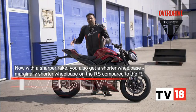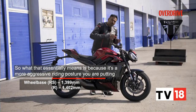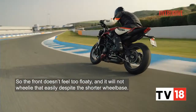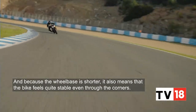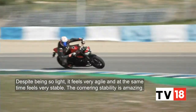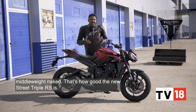With a sharper rake, you also get a marginally shorter wheelbase on the RS compared to the R. Because it's a more aggressive riding posture, you're putting more weight on the front, so the front doesn't feel too floaty and it won't wheelie as easily despite the shorter wheelbase. The bike feels quite stable even through corners, still quite agile with enough traction. Corner stability is amazing — in fact, I don't remember the last time I was laughing so much inside my helmet with a middleweight naked.